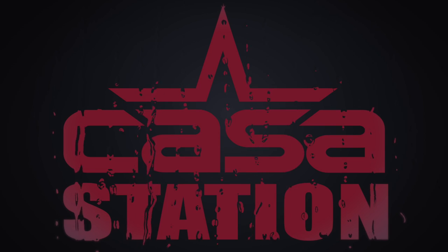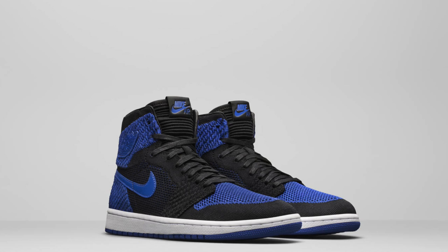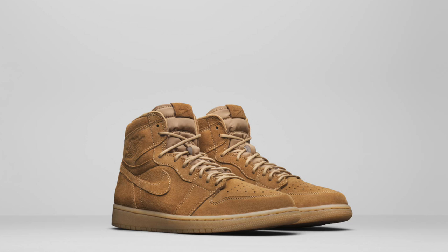Hey guys, today we talk about 7 new sneakers that Jordan Brand will be unveiling between October and the end of the year. Welcome to Casa Station where we talk sneakers. My name is Zoe, and if you're here for the first time, make sure you hit that subscribe button and the notification bell so you don't miss any dope sneaker content. What you've all been waiting for: the 7 sneakers that Jordan Brand will be unveiling for this holiday season 2017.